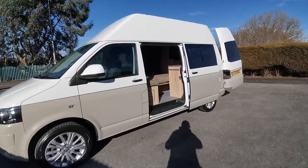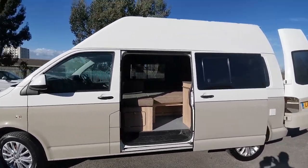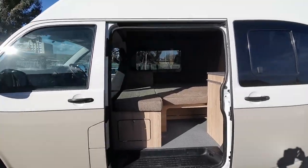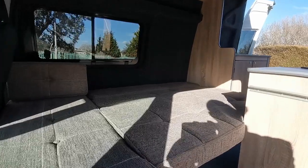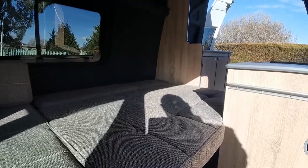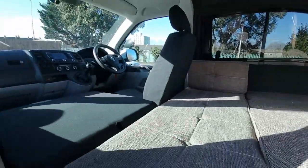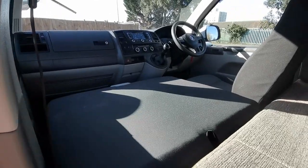We have a lounge style conversion at the front, which converts into a really large double bed. At the moment we've got the bed in the down position, but we'll do some pictures so you can see what it's like in the upright position as well. This gives you a really wide sleeping space, great for two people who need that little bit of extra room. The front seat is also a folding double, so that enables you a little bit more room there as well.